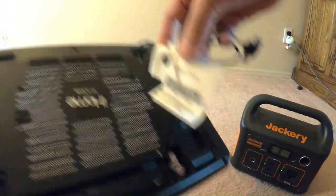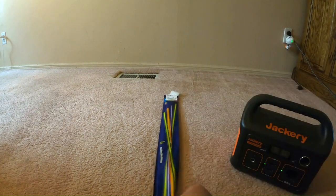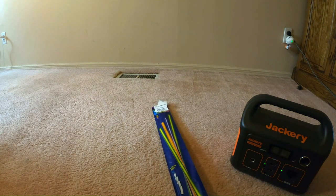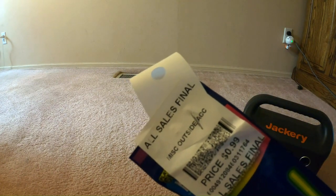I got these glow sticks. I was at a campground last summer and we saw people playing around with glow sticks — looked like they were having a lot of fun. So I said, what the heck, we should do that. These were 75 cents on sale day.